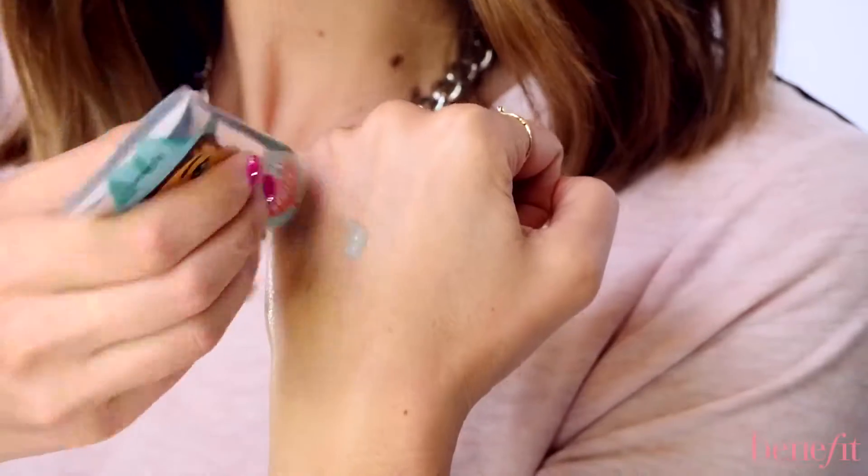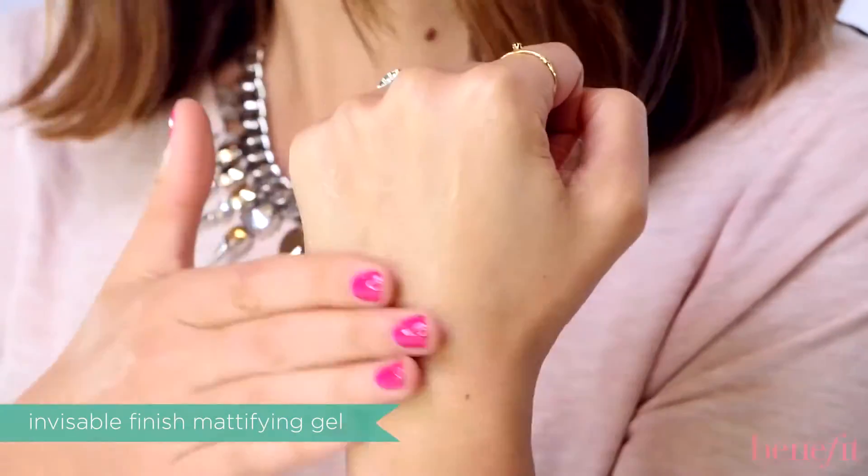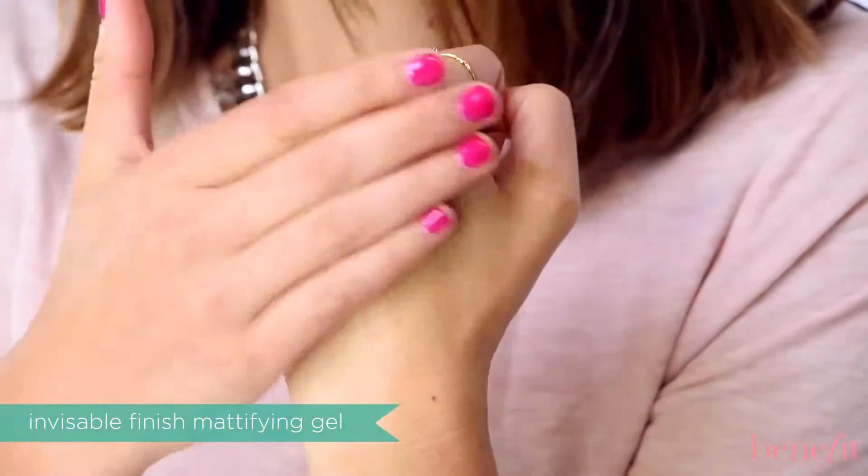The formula has a slight blue tint, but when blended it becomes instantly invisible on all skin tones.